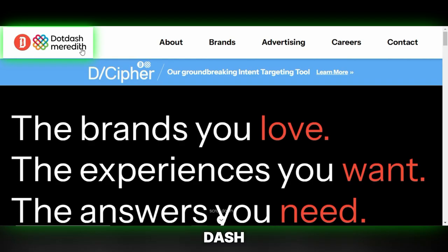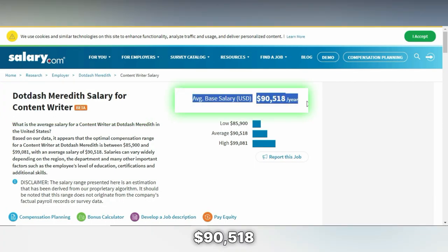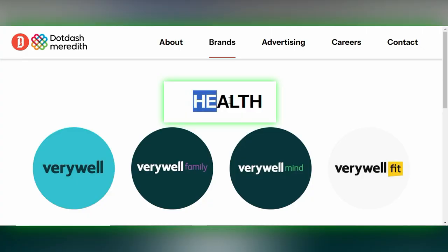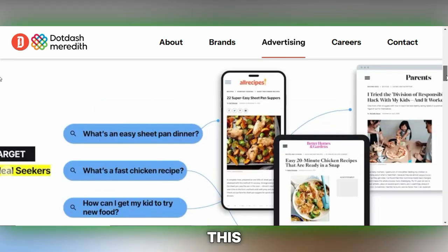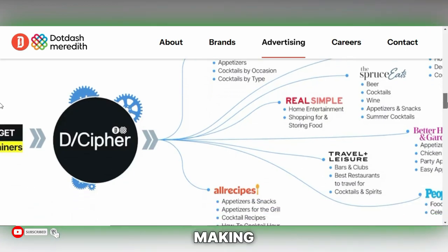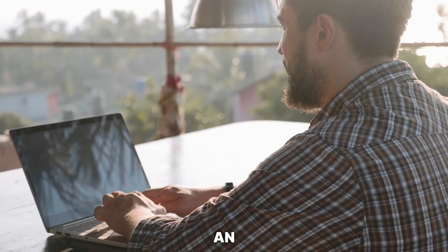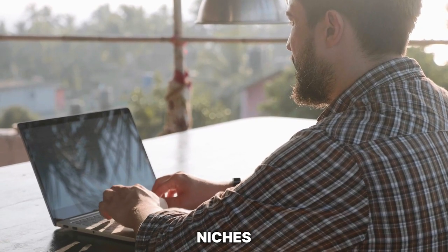A standout platform for monetizing your rewritten content is Dot Dash Meredith. They offer an impressive average annual salary of $90,518. What's even more exciting is the range of topics you can write about — from health to home improvement and beyond. This flexibility allows you to tap into various interest and expertise areas, making it not just a lucrative venture, but also a highly engaging one. It's an opportunity worth exploring for anyone looking to monetize their writing skills in diverse niches.